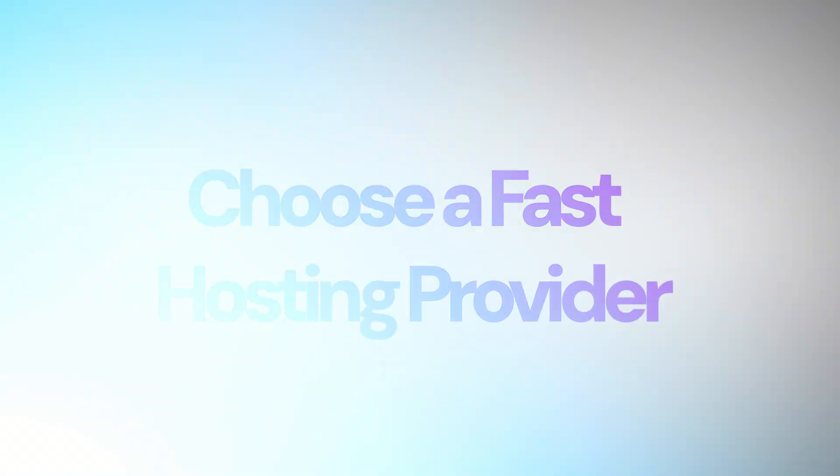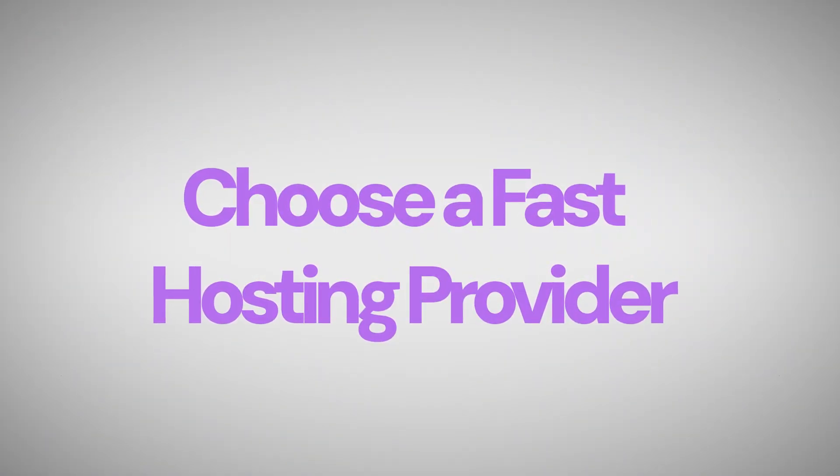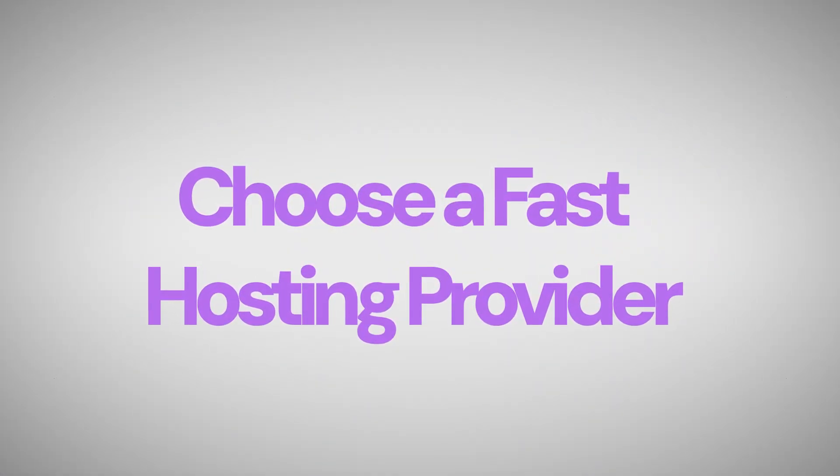The first thing you can do to improve your website's speed is to choose a great hosting provider. A hosting provider is like an engine for your website. Regardless of whatever you do, if the engine is not strong, it's going to have little effect on the overall speed of your website. And maybe this is the reason you've tried everything but your website doesn't get faster.